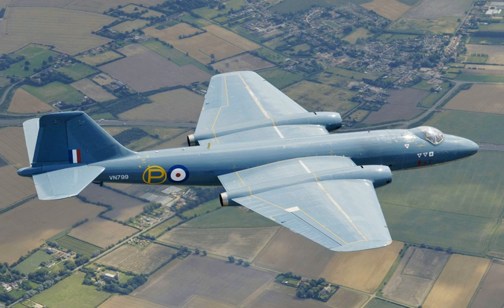The English Electric Canberra is a British first-generation jet-powered medium bomber. It was developed by English Electric during the mid-to-late 1940s in response to a 1944 Air Ministry requirement for a successor to the wartime de Havilland Mosquito fast bomber. Among the performance requirements was the demand for outstanding high-altitude bombing capability and high speed, partly accomplished by making use of newly developed jet propulsion technology.